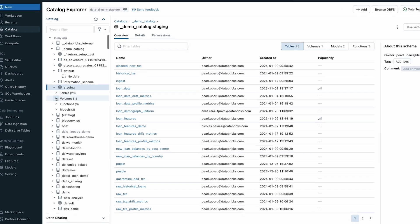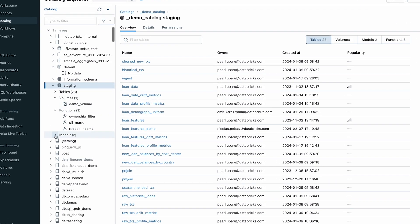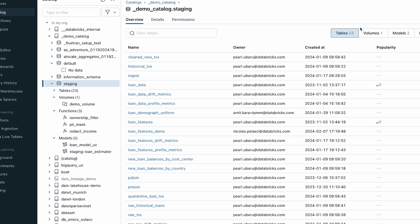Unity Catalog allows us as a global company to really manage our data using the same tool, and truly satisfy all the governance and compliance requirements from different regions and countries.